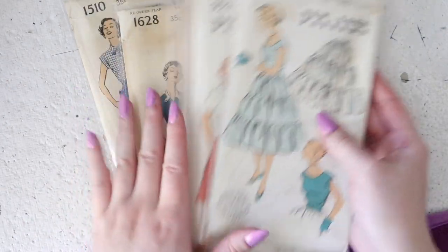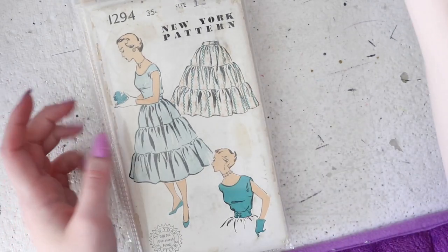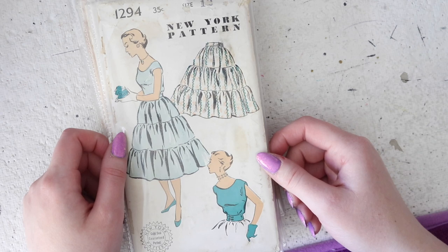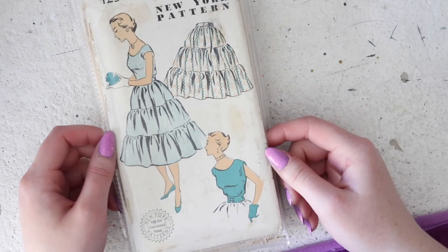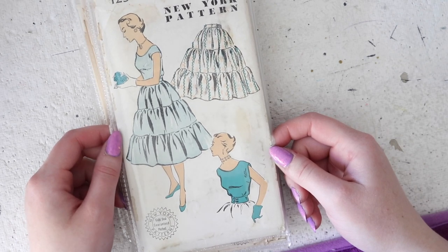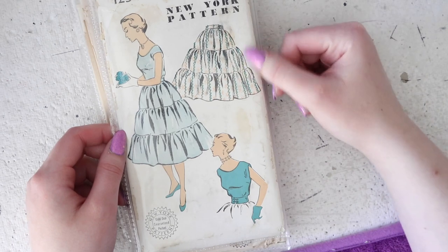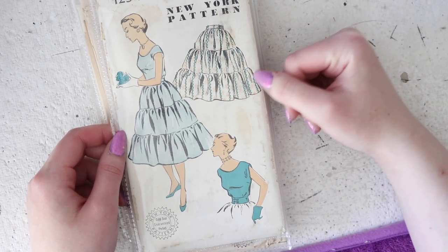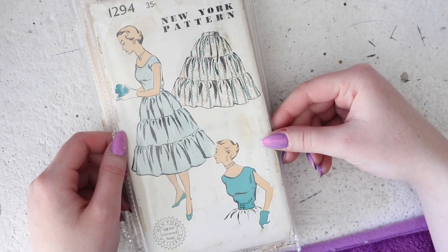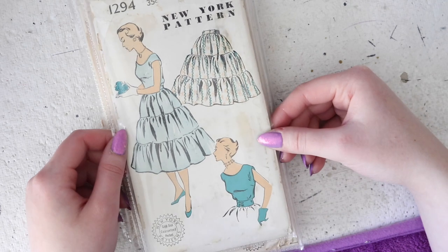Then I have a slightly larger stack of size 13 patterns. These ones haven't sold quite as well just because they are a smaller size, which is a shame because the designs are adorable. These are all made for 31 inch busts, 25 and a half inch waist, and 34 inch hips. This one on top is my favorite — it is a two-piece dress and you have this tiered gathered super frilly delightful skirt. This would be so cute made out of different colors of fabric — you'd have a rainbow ombre skirt. Then you have this cap sleeve or dolman sleeve blouse, and they look amazing together and would also be really practical lovely separates.